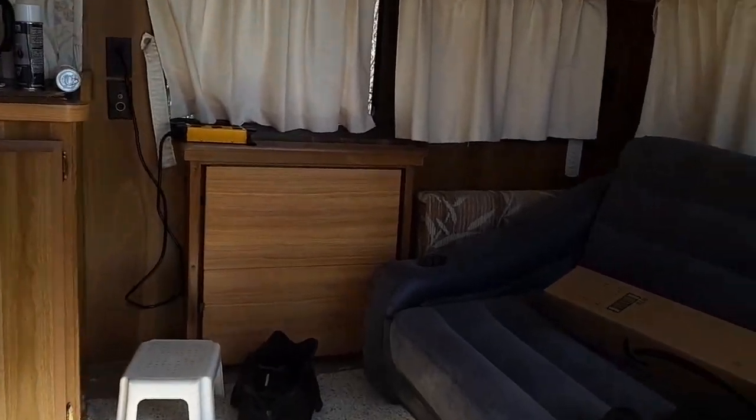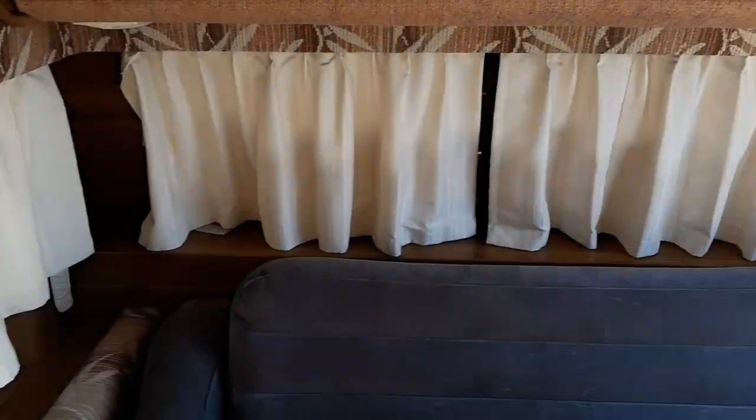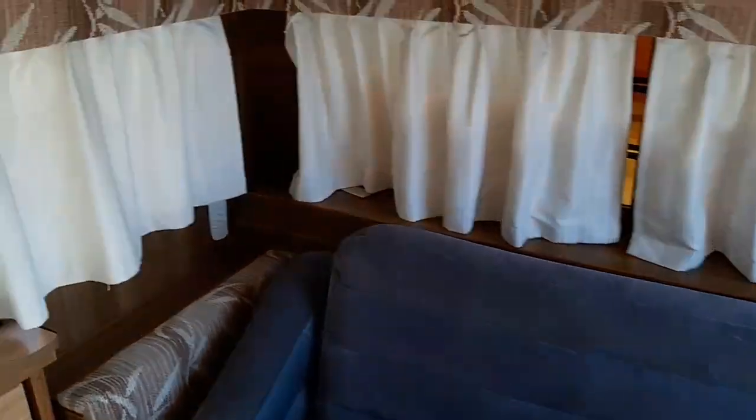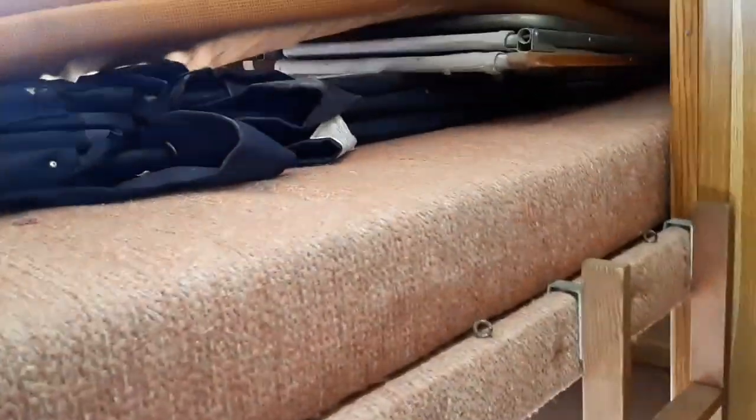Let's step inside and take a look. First thing when you walk in — it's dark in here — let me turn on the lighting. All the lights and appliances work except for the furnace. It uses a Piezo electric lighter and it's burnt out, and I cannot seem to find a replacement for the style of furnace I have.